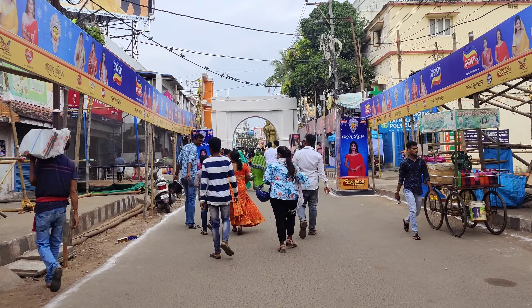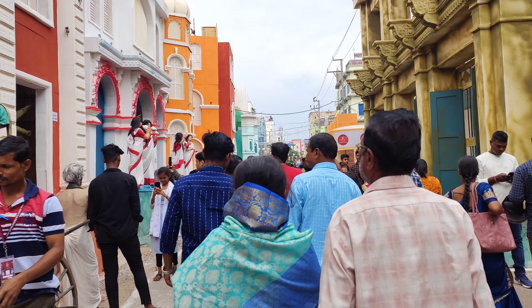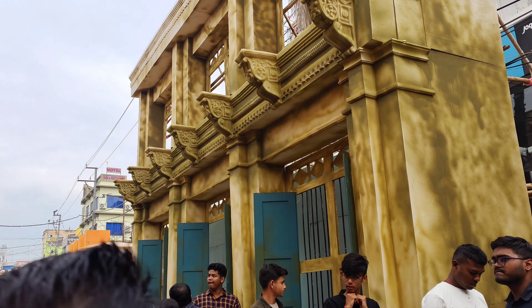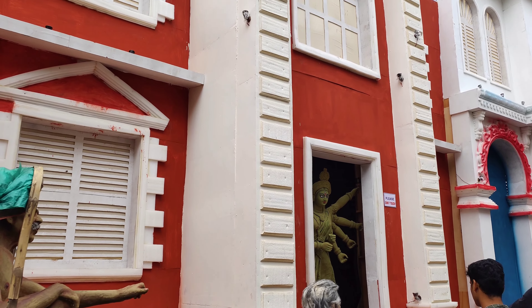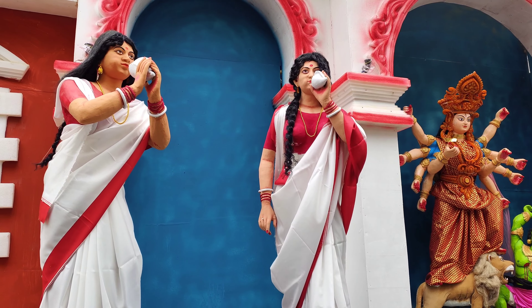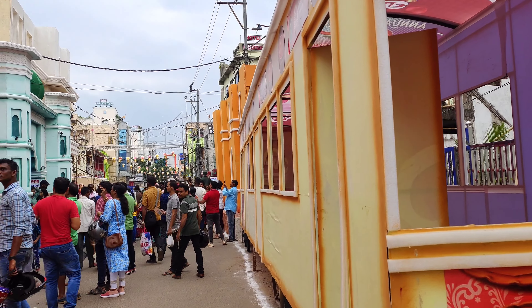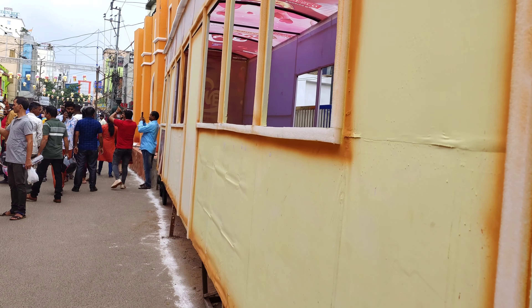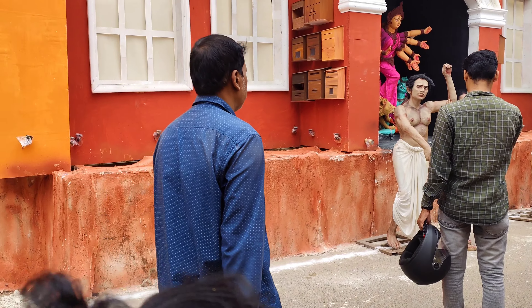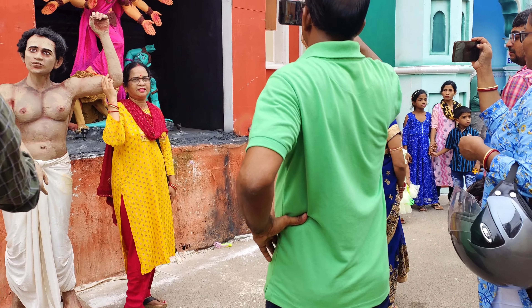Now we have reached Station Bazaar. The pandal here is a little inside the lane. It features silver and gold work. You can see people here and on the right side you can see the train. It's taking some time to take in, but it's quite good. I have heard that inside it will be a very beautiful and unique concept, so let's go inside.